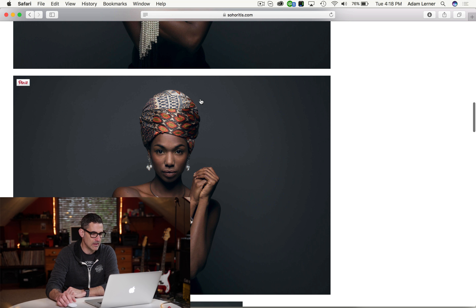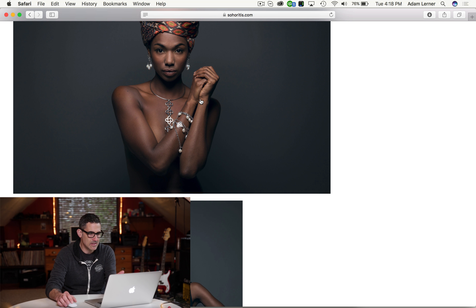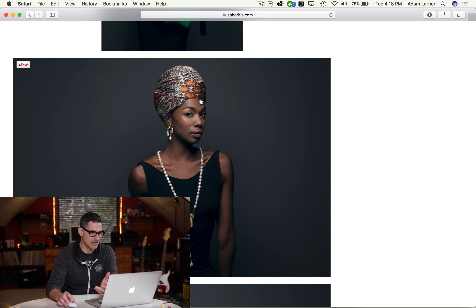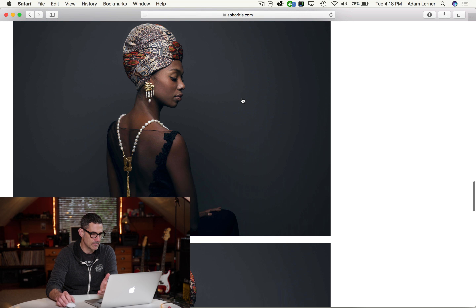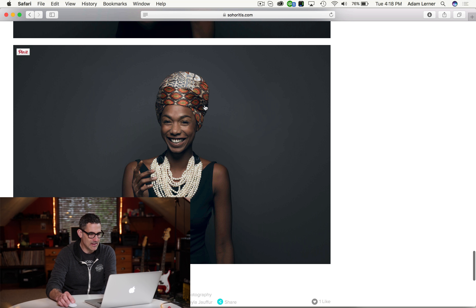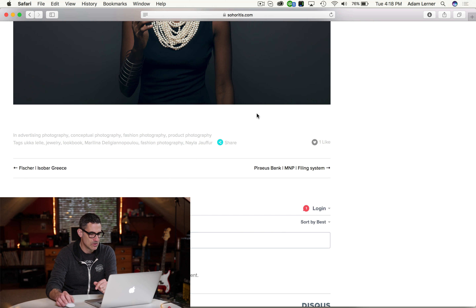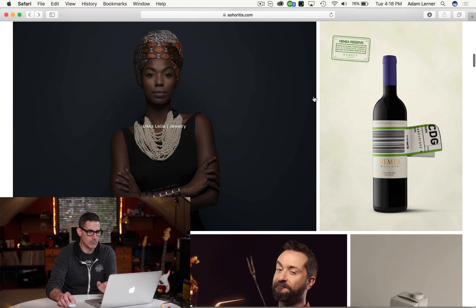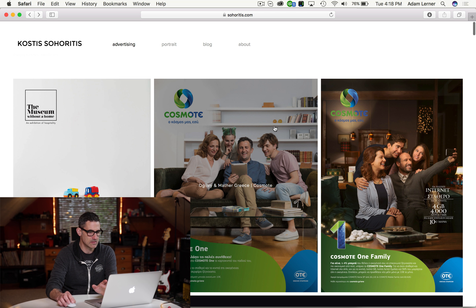The framing is great, the color balance is really terrific — it's very even, very balanced. Great expressions out of this model. Really really super nice stuff. There's a little bit of a fun improvisational shot at the end here, but it definitely has that blog post feel, which is nice. We'll see the Ogilvy and Mather Cosmote — that might be just a one-and-done.